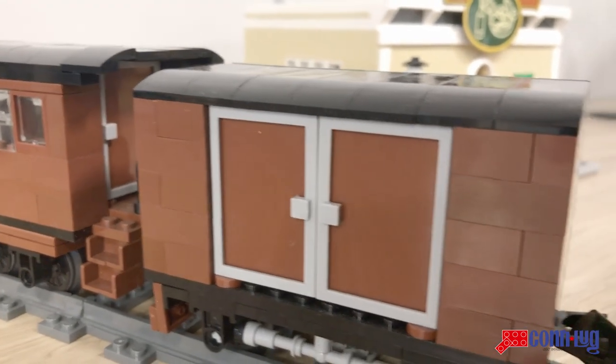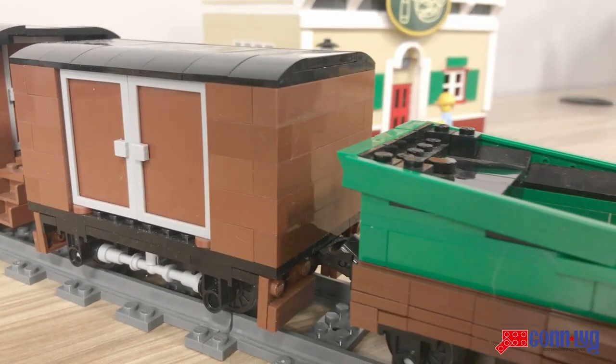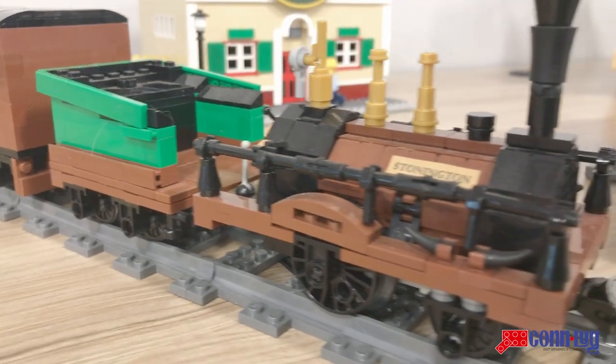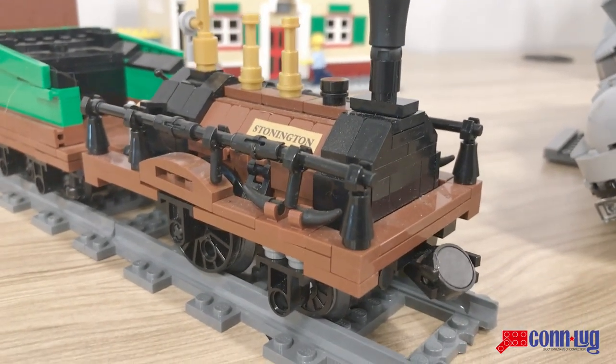Making the Stonington model was kind of easy because the design was very similar to Robert Stevenson's Planet locomotive, which I'd already made a model of, so it was just sort of changing the colors and pretty much that.